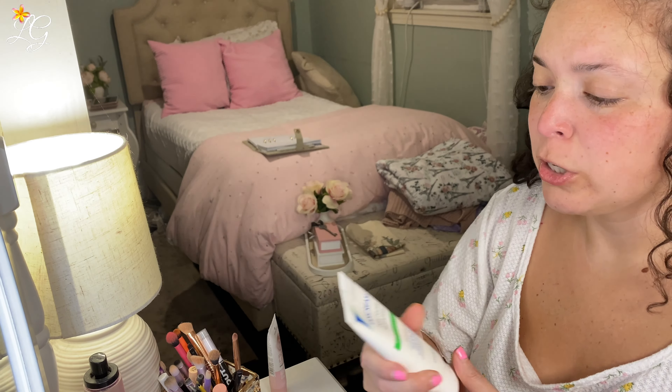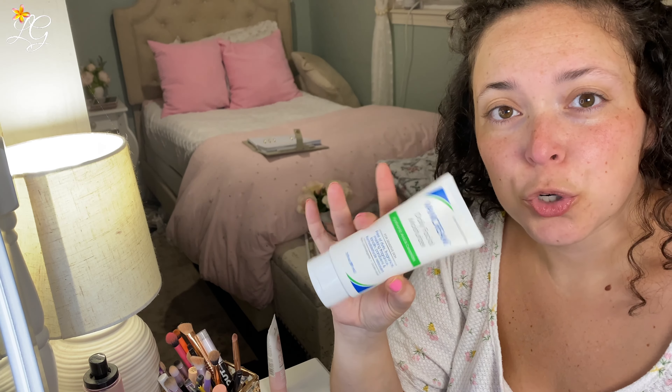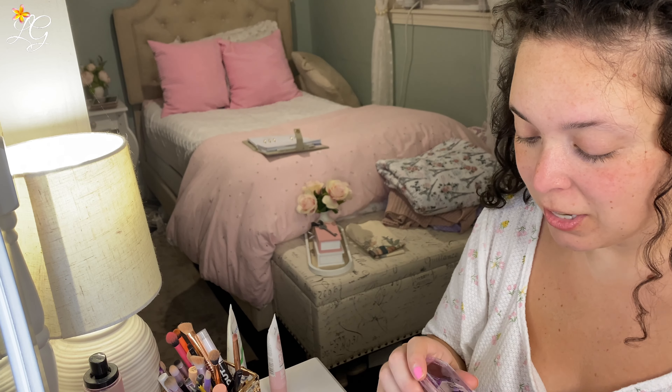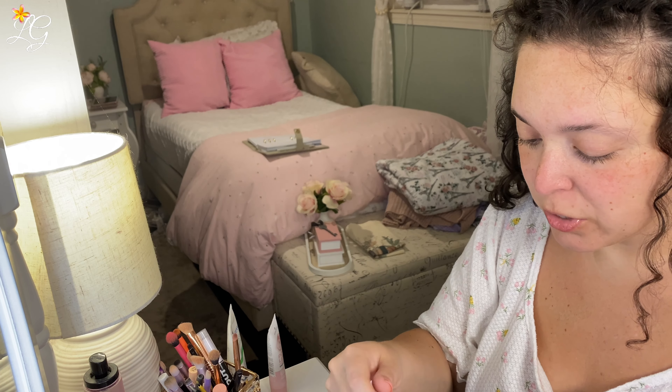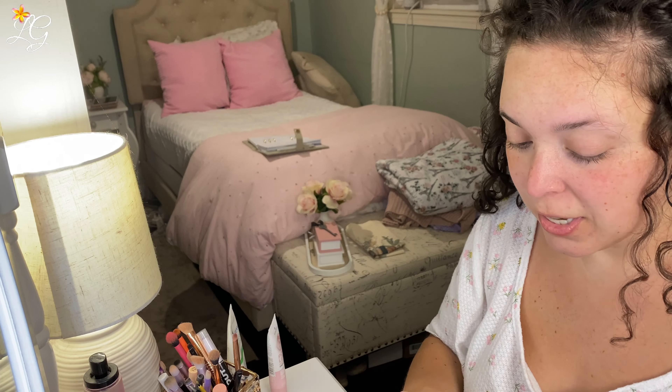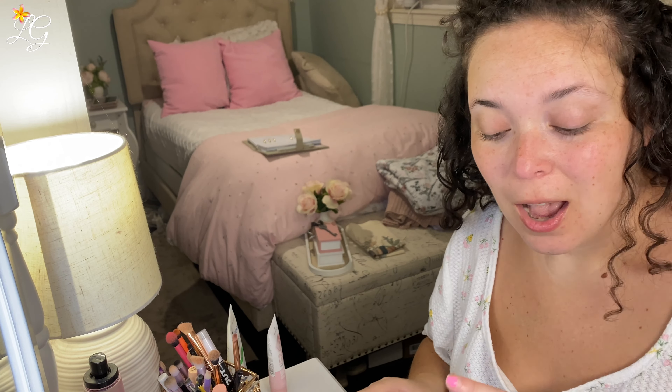I already have my moisturizer on — it's the Veining Cream Daily Facial Moisturizer. I want to start with the eyes. My dress for this wedding is going to be purple, so I'm going to have some shades I want to try. Actually, I lied — I'm missing a palette. I'll be right back. Turns out I was missing two palettes.